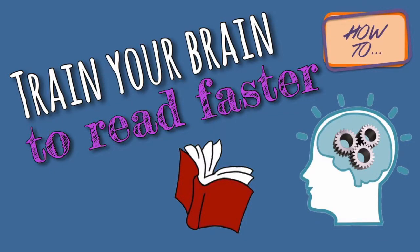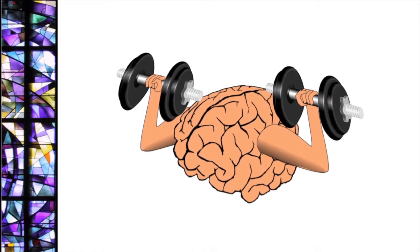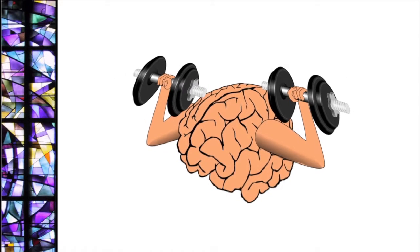Can you train your brain to read faster? Perhaps. Recent brain research and my 23 years of volunteer literacy tutoring combined with some promising ways that you just might be able to.